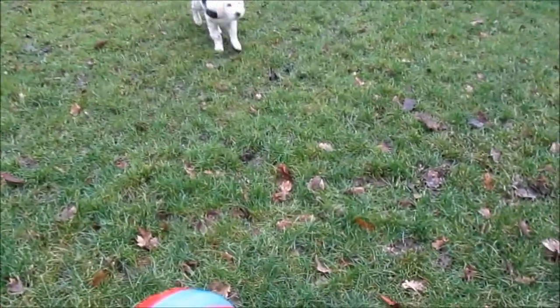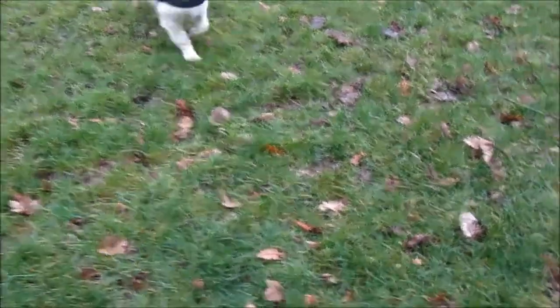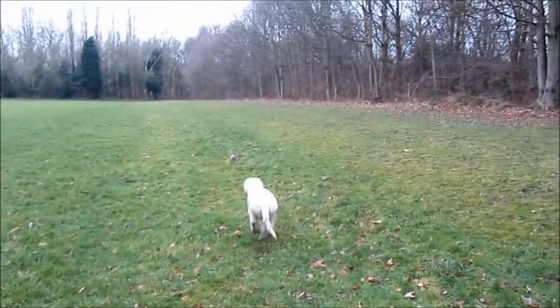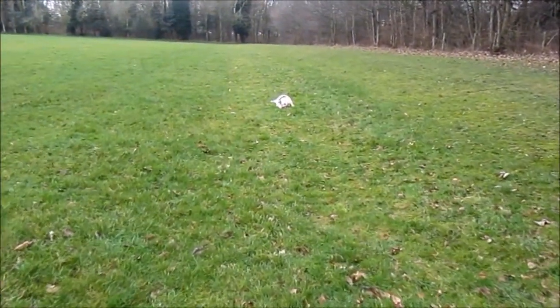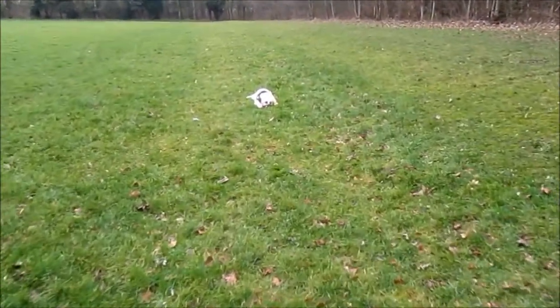Come on Barney, watch this. Come on. Go get it, go on. And off he goes. Gets it. It's a bit big for him I think, but he does like that little ball.